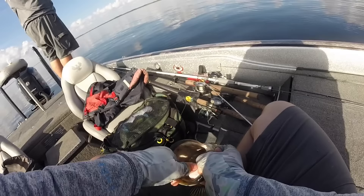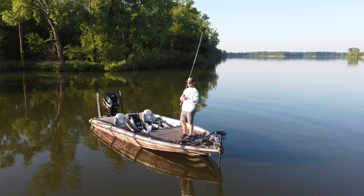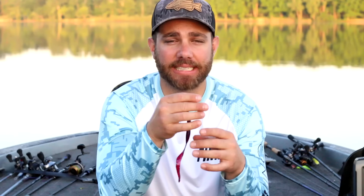The Zoom Old Monster is literally the first worm I'm going to pick up when it's hot out in the summertime, and there are a number of reasons. One is because it has a bigger profile. During the summer the water is hot — it might be 80 degrees, or even 90 degrees down south — and everything in the water is moving quicker. Fish are cold-blooded so their metabolism is really heightened. Bass are often looking for a bigger profile because catching a big bluegill or large animal helps sustain their body longer than chasing minnows all summer.